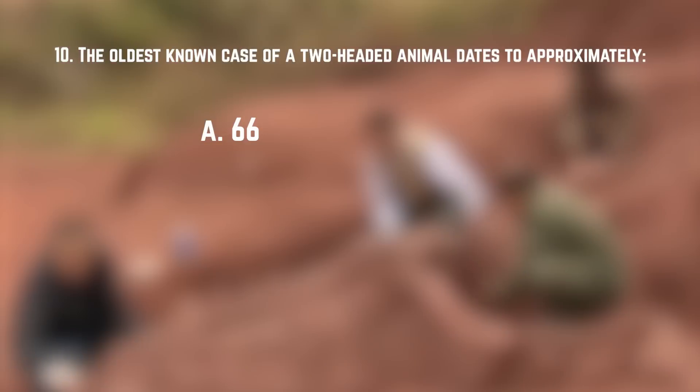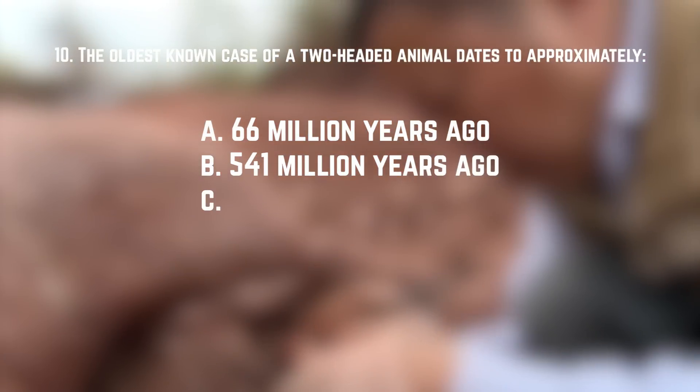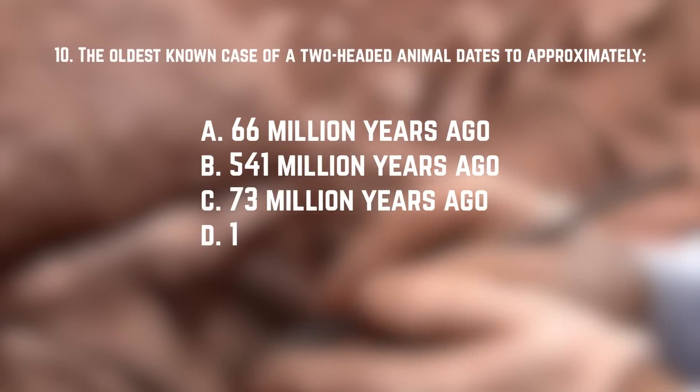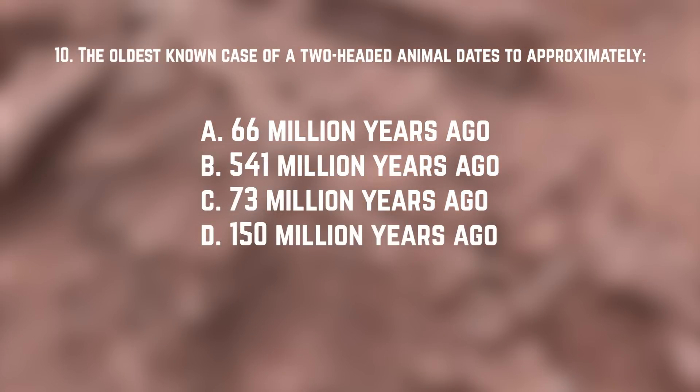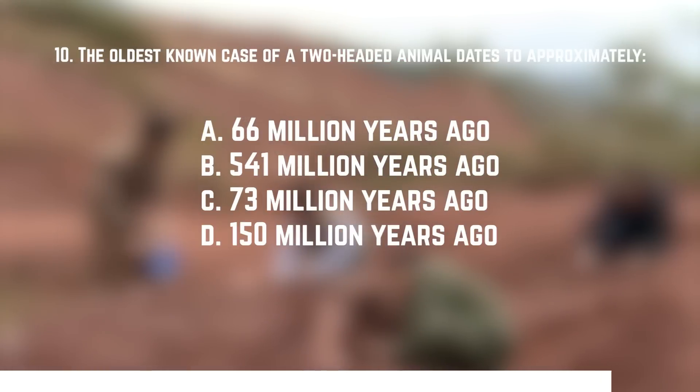Number ten: the oldest known case of a two-headed animal dates to approximately when? A. 66 million years ago. B. 541 million years ago. C. 73 million years ago. Or D. 150 million years ago. The answer is D — about 150 million years ago. It was a champsosaur fossil found in China back in 2006.